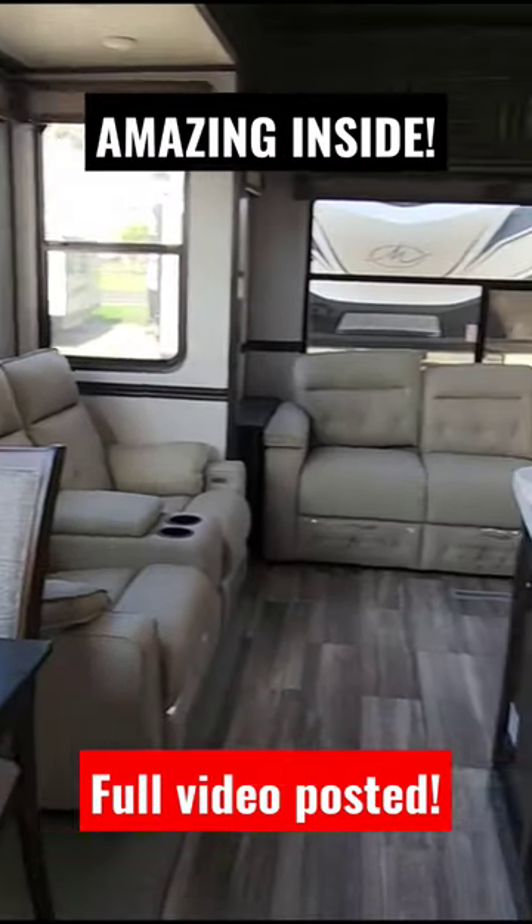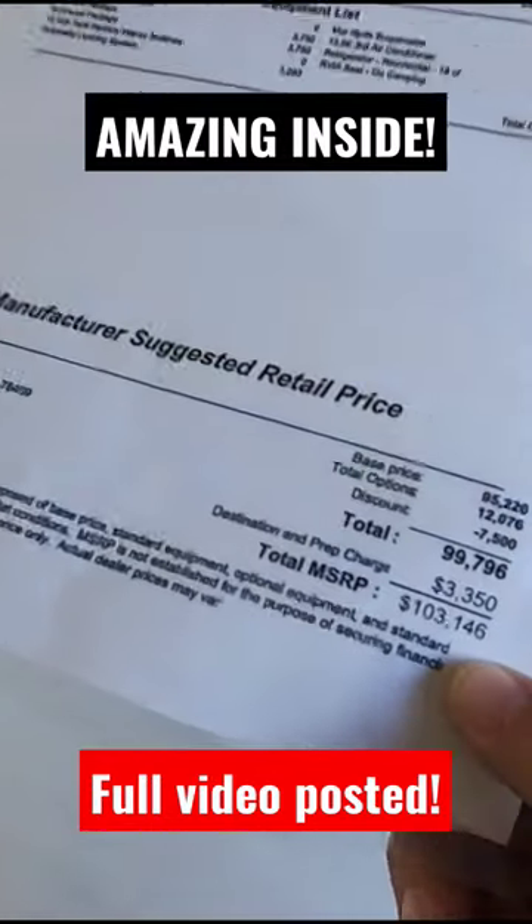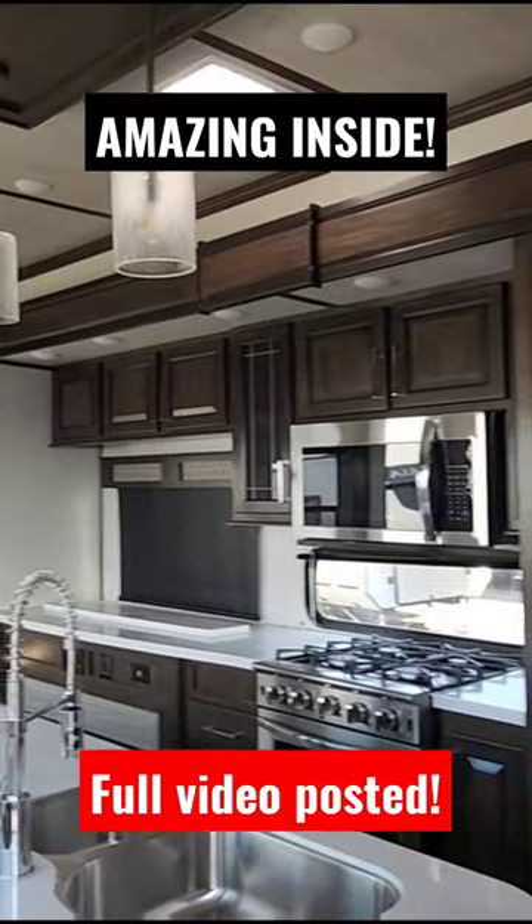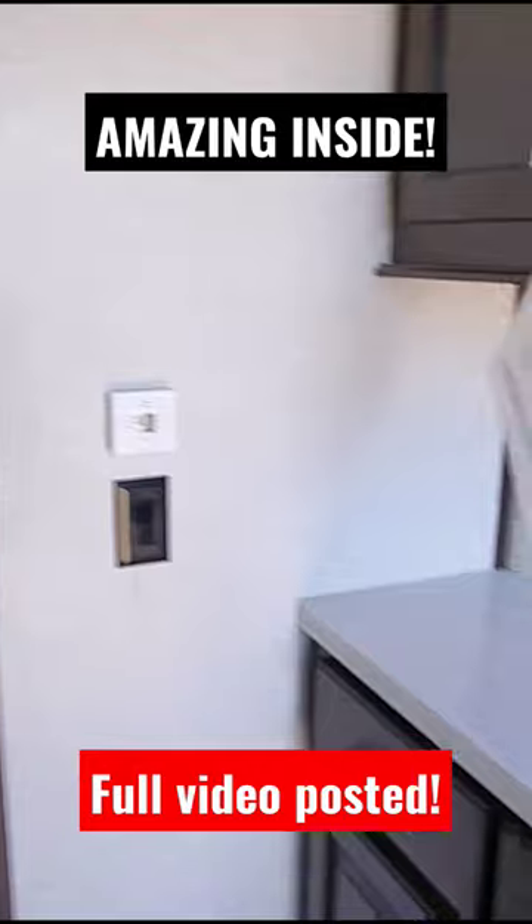Absolutely beautiful interior. This has an MSRP of $103,146. The sales price on this is probably going to be a lot lower than what you're thinking.